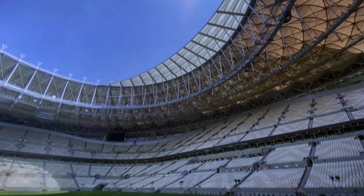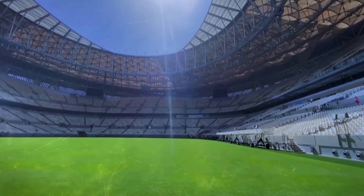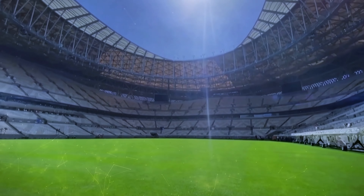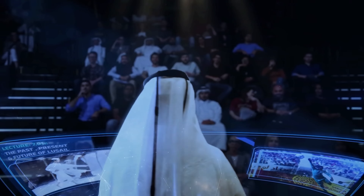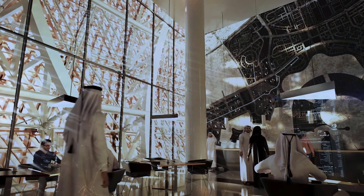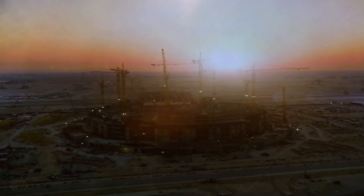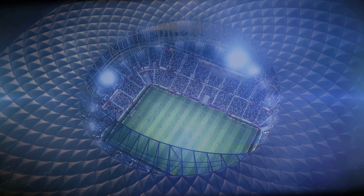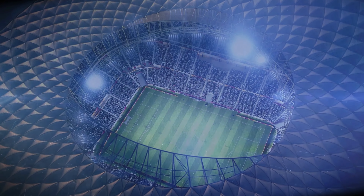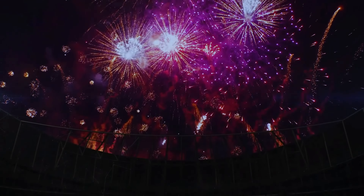However, like almost all the stadiums, it's planned to be reconfigured after the event to a more manageable 40,000 seats. Parts of the building are expected to be repurposed into community spaces, including shops, cafes, athletic and education facilities, and even a health clinic. What remains of the upper tier will become part of outdoor terraces for new homes — an ingenious way to make use of these gargantuan structures.